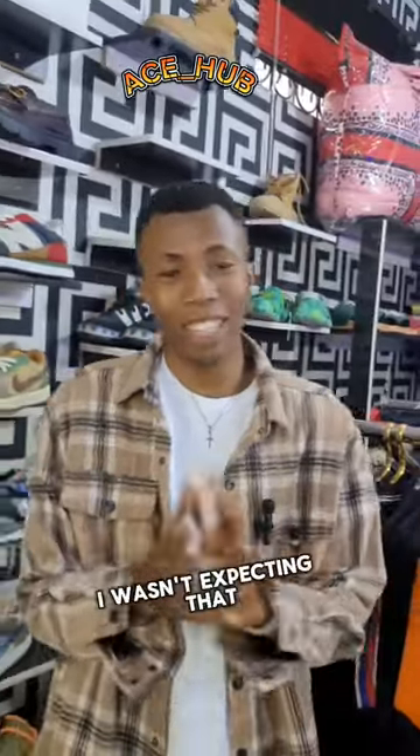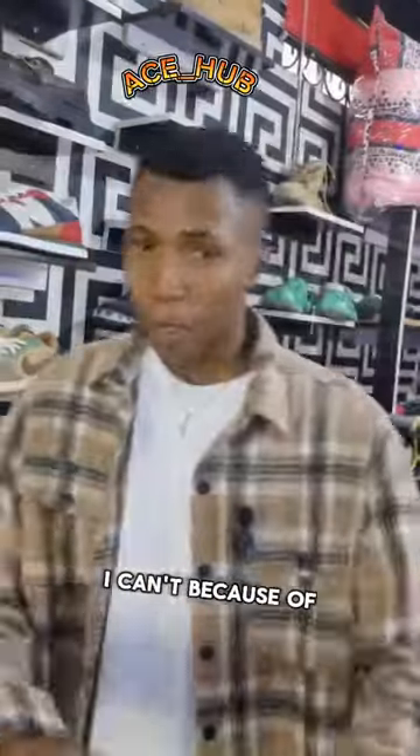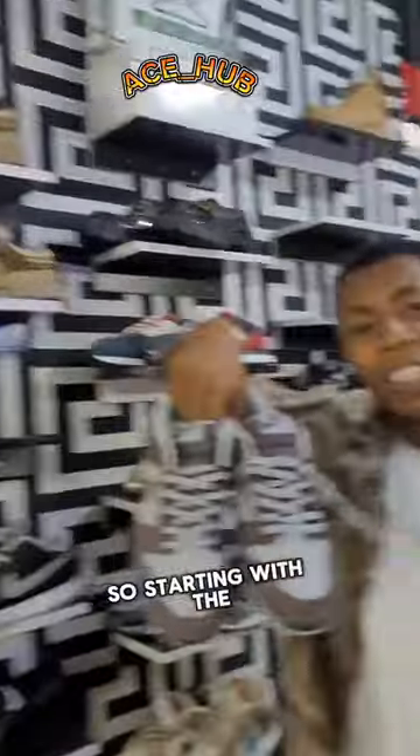Oh sorry, I wasn't expecting that — he was going to slap me! Why did you slap? I can't get over that slap. Because of that little incident that happened, that's why in today's episode we are going to be talking about the available shoes in the store and how much they cost.